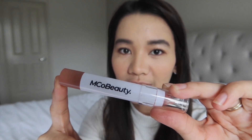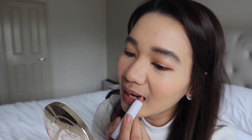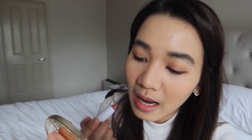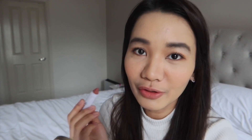To complete our look, I'm going to use this lip crayon from Emco Beauty as well. This is in Dream Shade. It smells really nice.